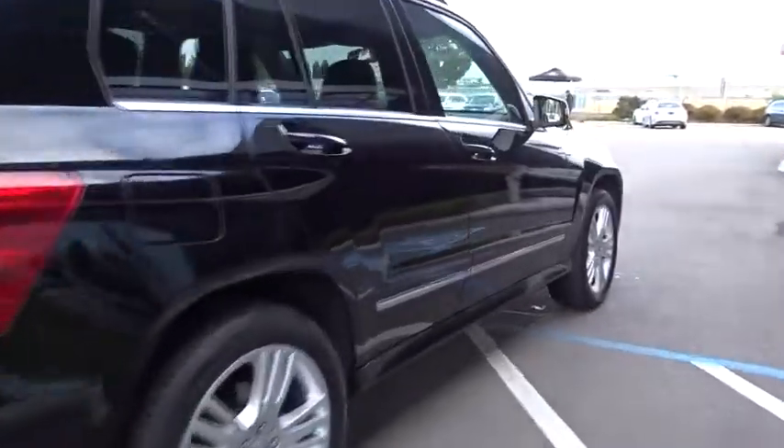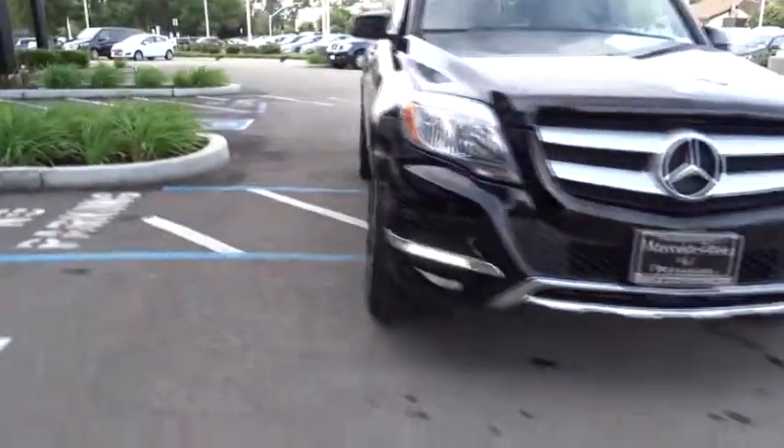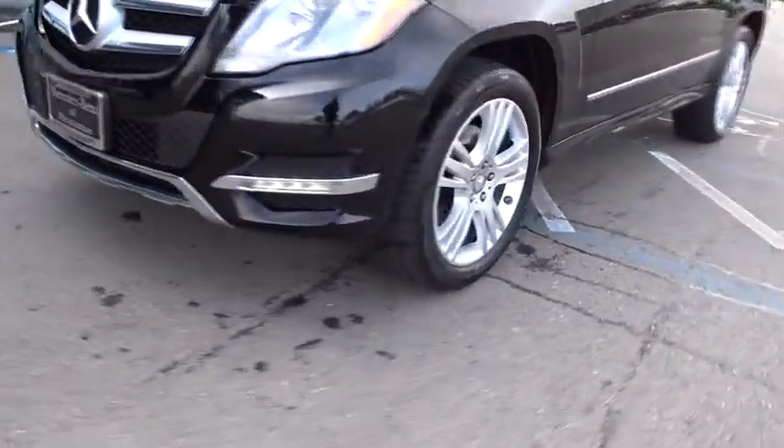This vehicle has less than 80,000 miles. Here are some of this vehicle's great options: steering wheel audio controls, keyless entry, stability control, traction control, anti-lock braking system.